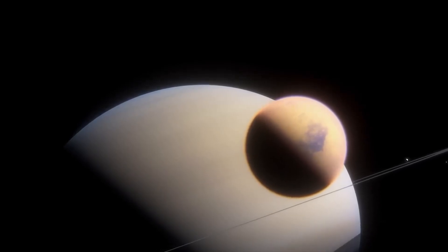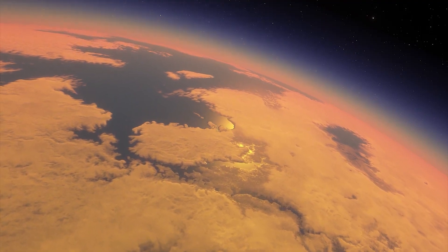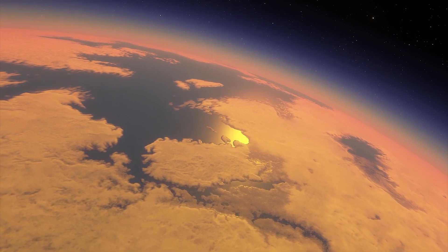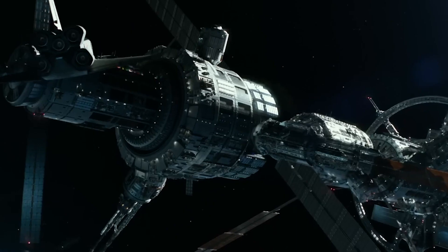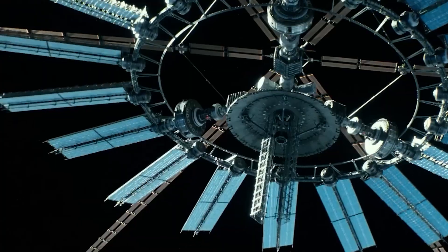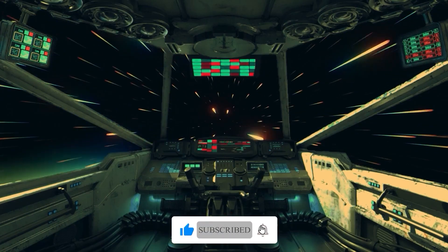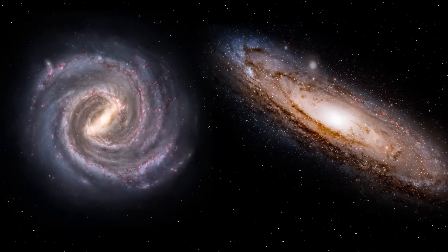After all, as we continue to explore and learn more about our universe, one thing is certain: there's always something new and exciting waiting to be discovered. Make sure you join us in looking up at the stars with wonder and curiosity by hitting the subscribe button, and don't forget to share this journey with your friends, family, and fellow space enthusiasts.